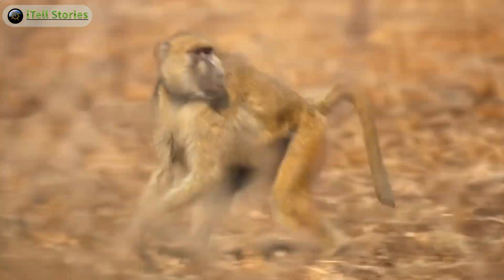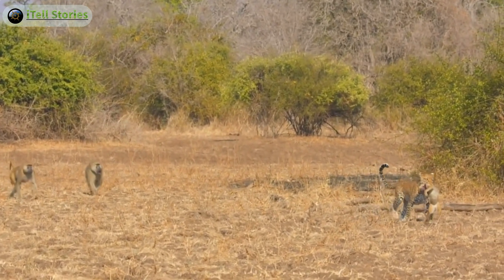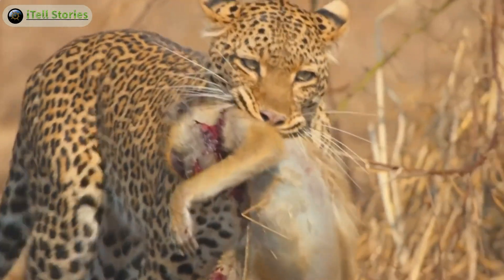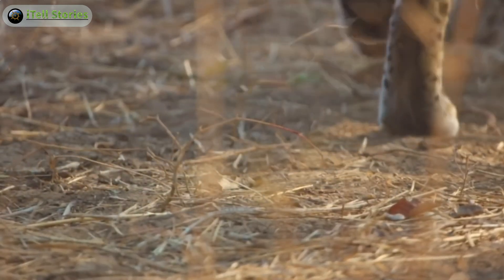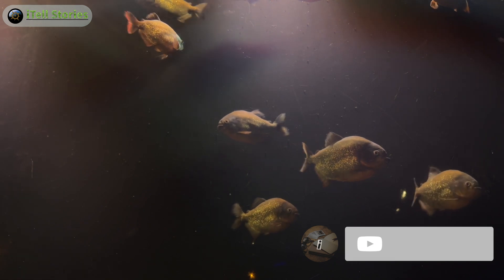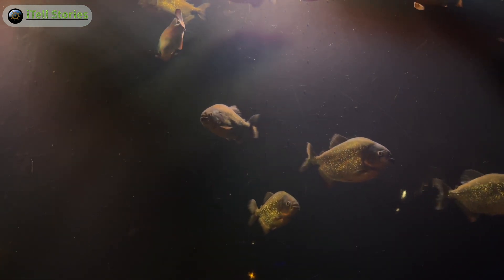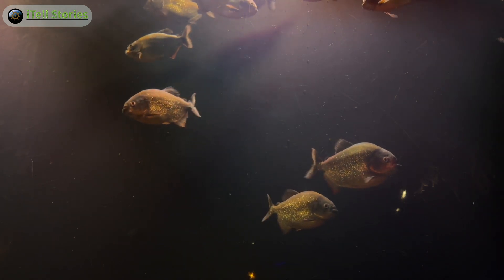And there you have it — a closer look at the leopard, the cheetah, and the jaguar: three magnificent big cats, each with its own unique traits and adaptations. If you enjoyed this journey into the wild, don't forget to hit that like button, subscribe for more wildlife content, and share your thoughts in the comments. Until next time, I'm Loki the Explorer — stay wild, stay curious.